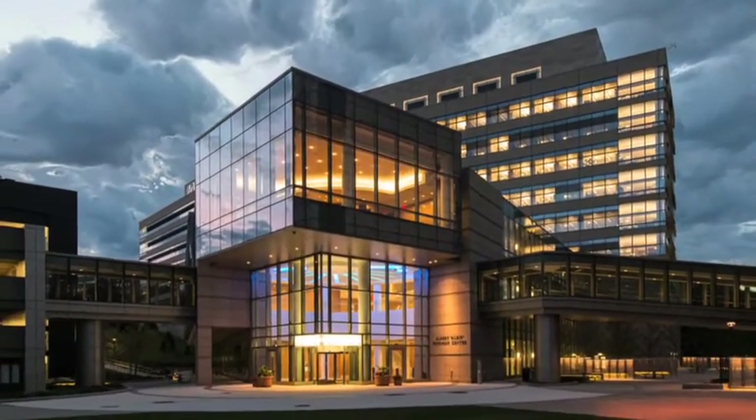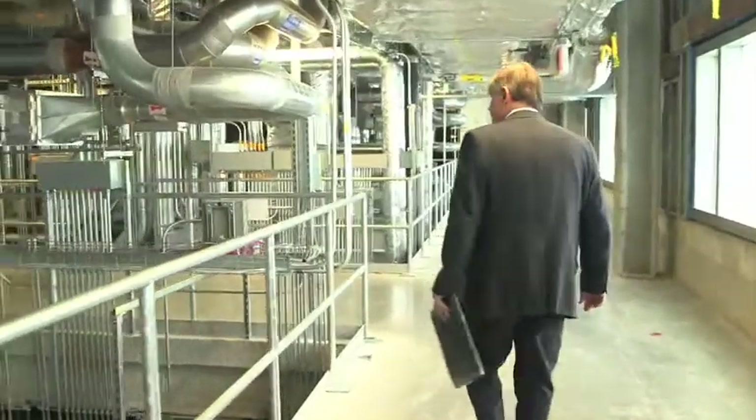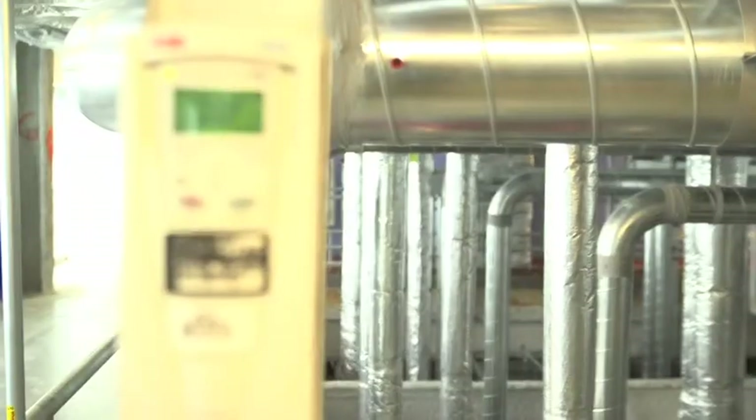You can build a building, but you have to be able to maintain it and operate it properly. And our group is the one who does have to operate it properly from here till the day the building ceases to exist. It's by far the most sophisticated and complicated building we've ever built.